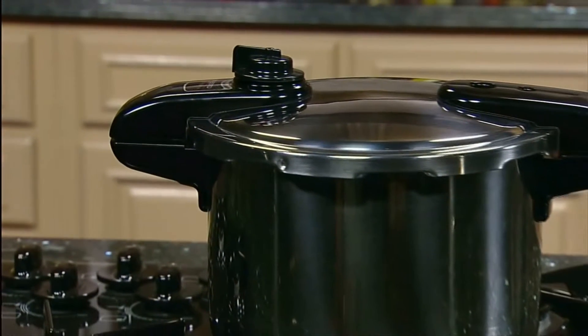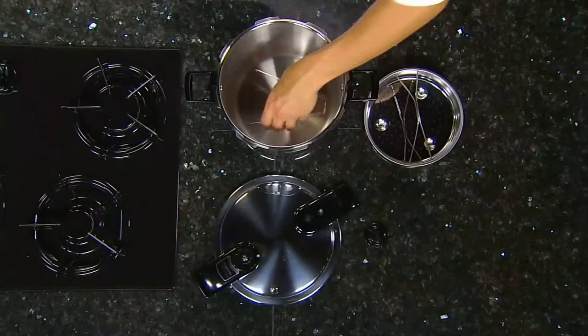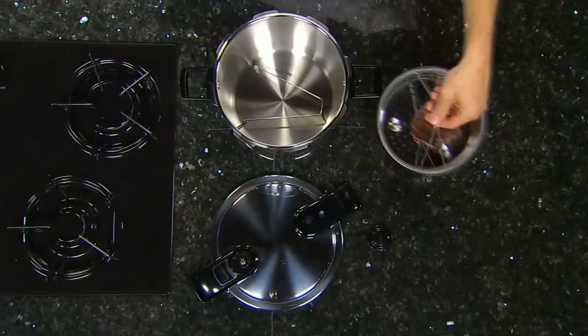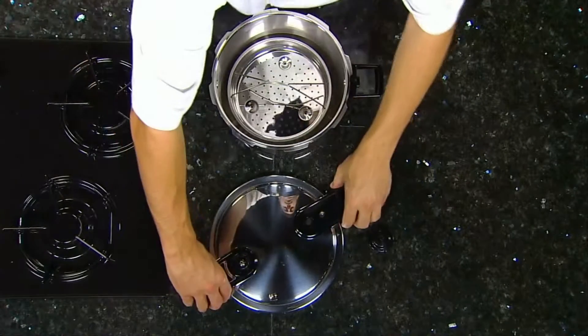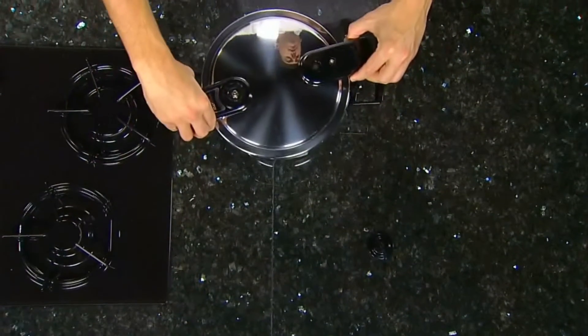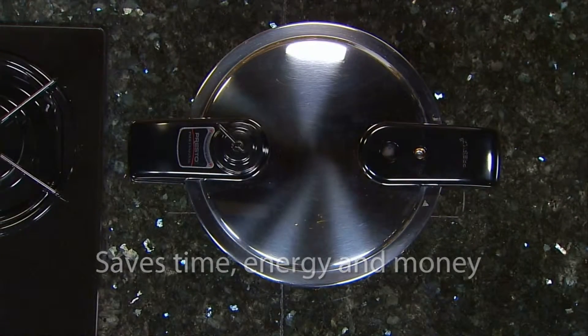The Presto 8-quart stainless steel pressure cooker — for fabulous food, quick and easy. Let's take a look at this extraordinary pan. The pressure cooker is really a saucepan with a special cover that delivers moist, superheated temperatures to cook foods 3 to 10 times faster than ordinary cooking methods, saving time, energy, and money.